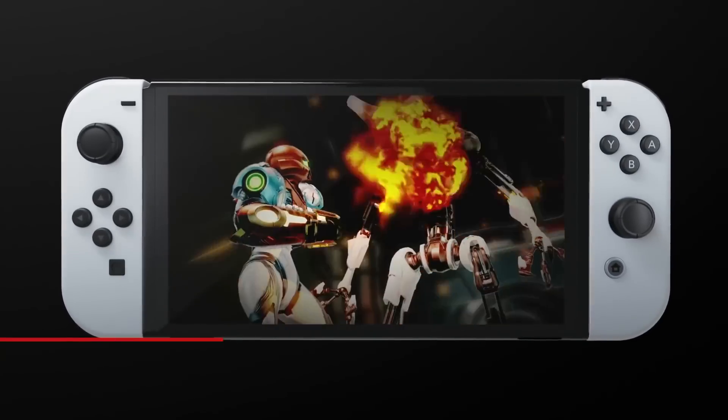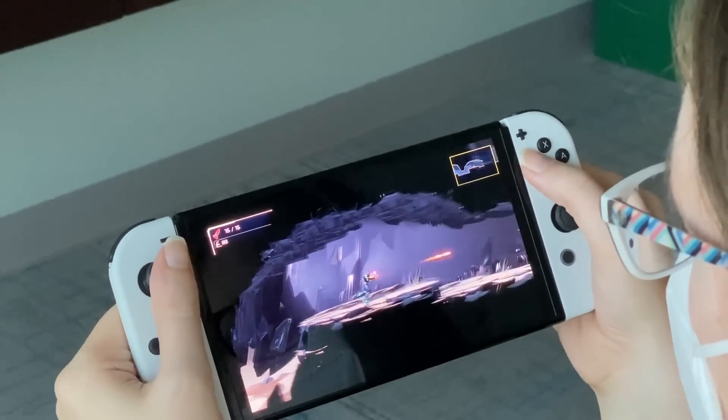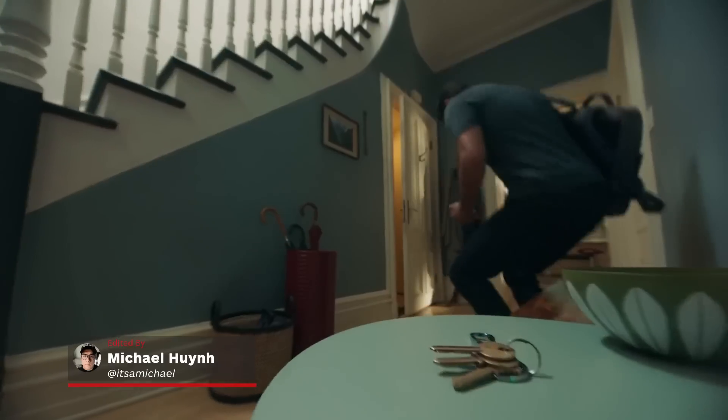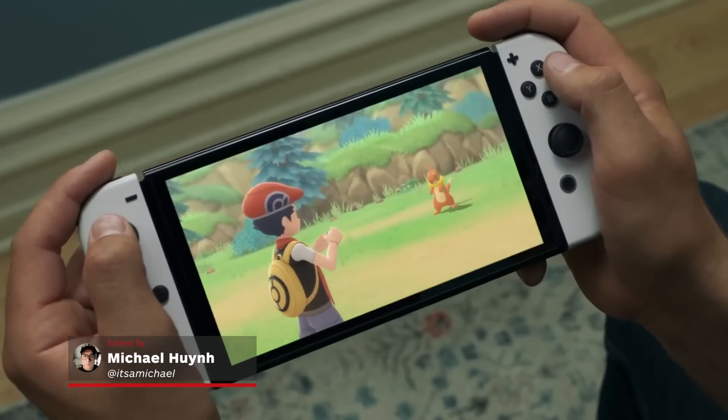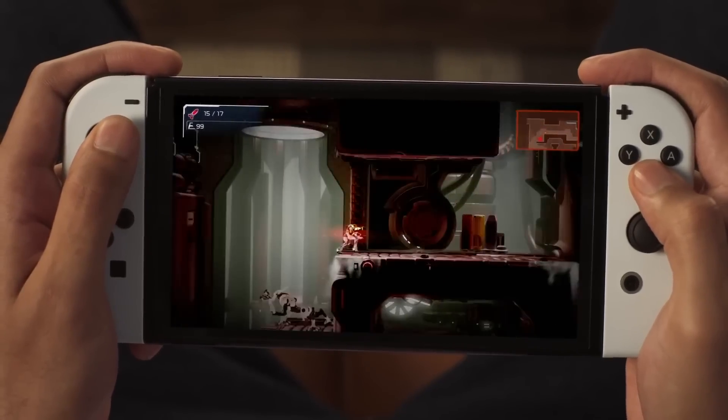The Nintendo Switch OLED is less than a month away, and we recently got a chance to go hands-on with Nintendo's updated console. What we found was indeed a noticeable improvement, but is it enough to convince Switch owners to upgrade? There are a lot of questions about how much of an upgrade this new console is over the base Nintendo Switch, so let's dive right in.